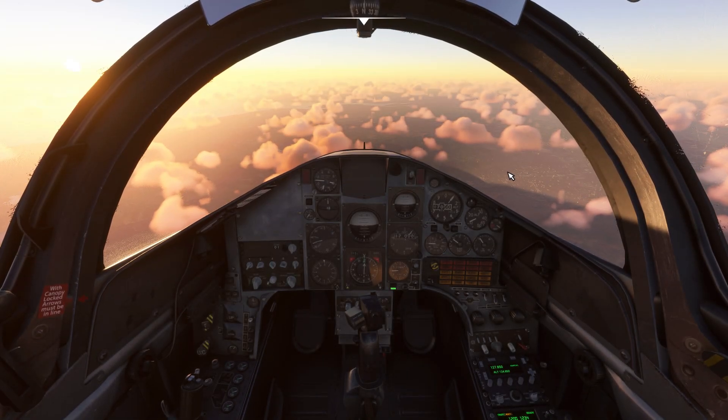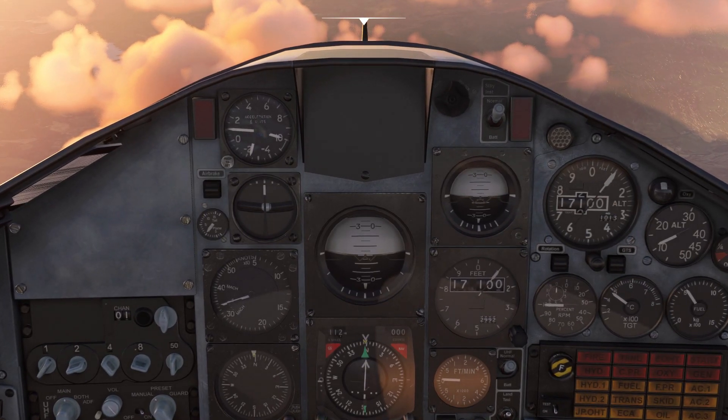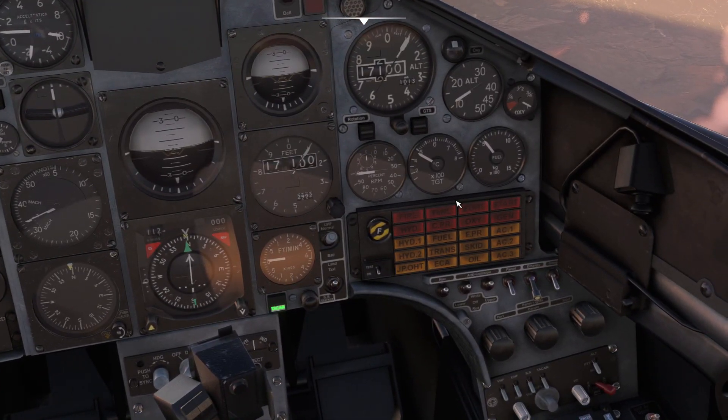In this video I'll give you an overview of the internal and external lighting options on our Hawk T1. The internal lighting is controlled via switches and dimmer knobs on the right instrument panel of each cockpit.